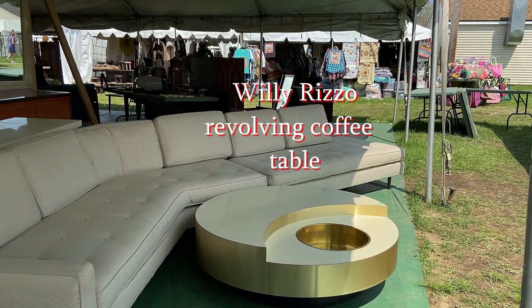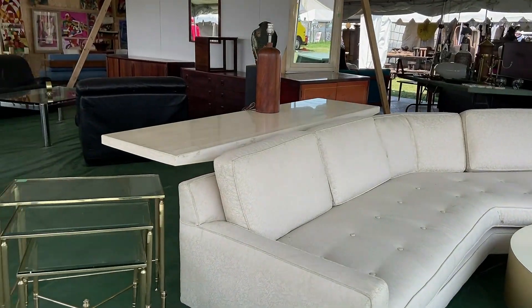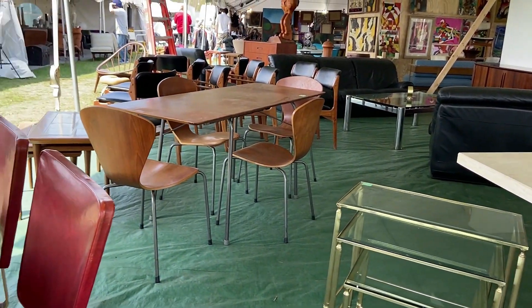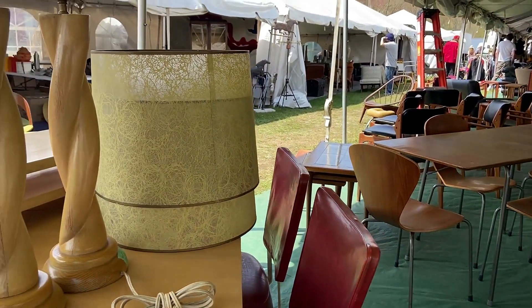Wow, check out this Willy Rizzo revolving coffee table with a built-in ice bucket. They really knew how to party in the 70s. Vintage 70s furniture is all the rage, and there was no shortage of it here at Brimfield.